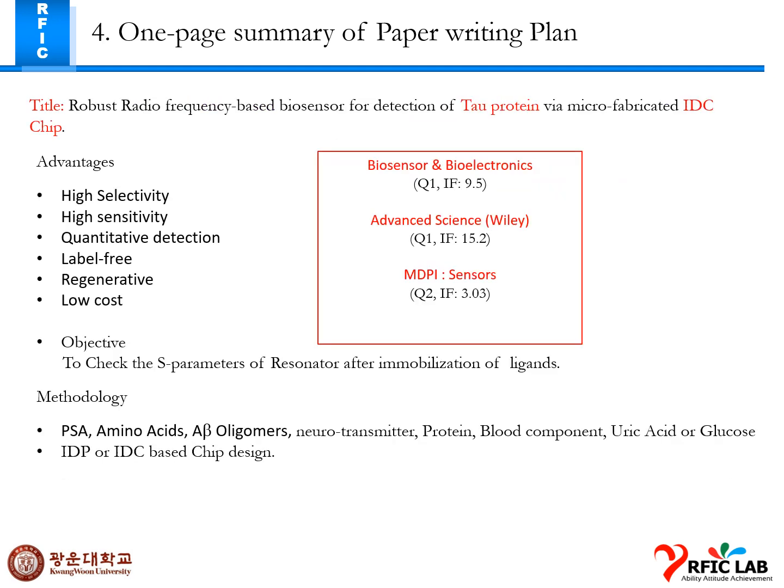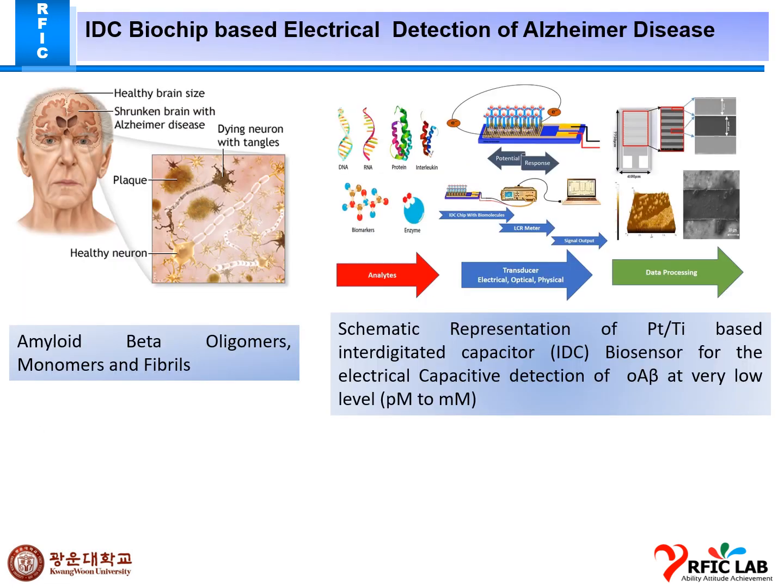Here is the IDC biochip-based electrical detection of Alzheimer's disease. As we can see, this is a healthy brain compared to one affected by Alzheimer's disease. Due to Alzheimer's, there are some amyloid beta oligomers, monomers, and fibril proteins which are stuck in our neurons.